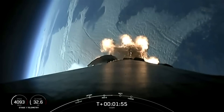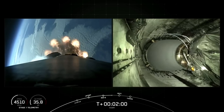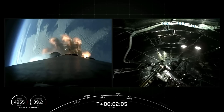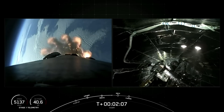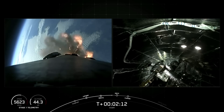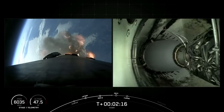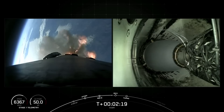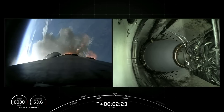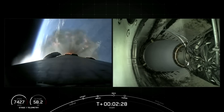Main engine cutoff, or MECO for short, will shut down all nine M1D engines on the first stage to slow the vehicle down in preparation for stage separation, which is when the first and second stages of Falcon 9 separate from one another. After stage one shuts down its engines and separates, the booster will begin to make its way back to land. The second stage will then undertake SES-1, or second engine start one, where we light the MVAC engine on the second stage for the first time. Let's keep an eye out for all of these events happening in just about five seconds.